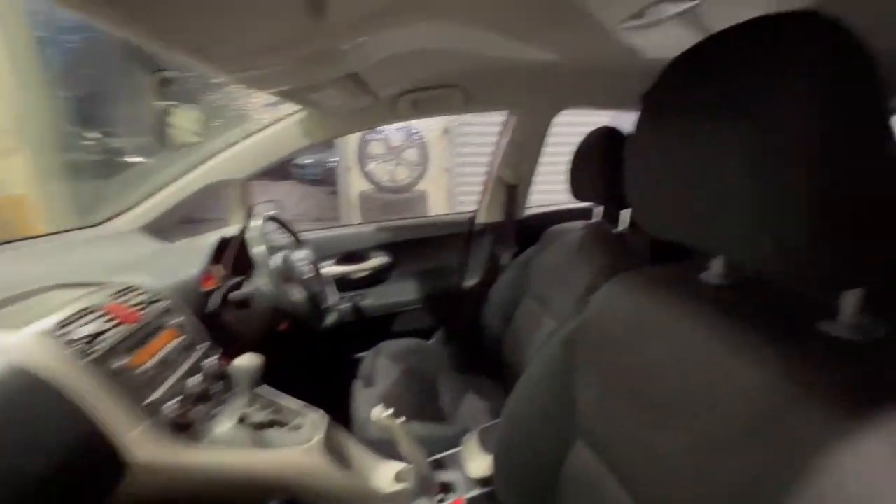Full electrics as well, cloth trim, which is in great condition with floor mats as well. Coming through in the back of the vehicle, that cloth trim continues.